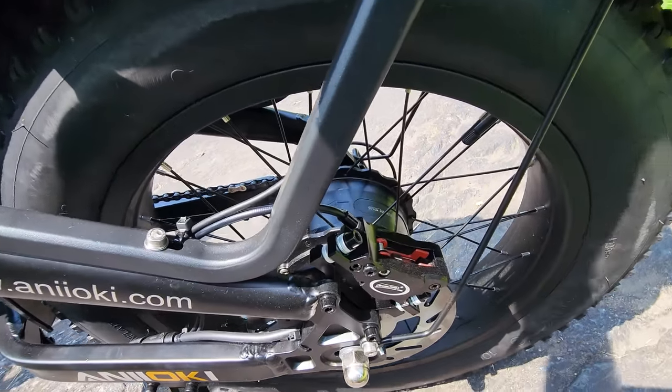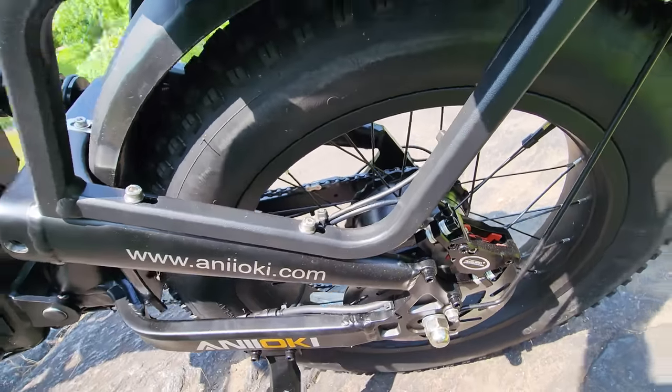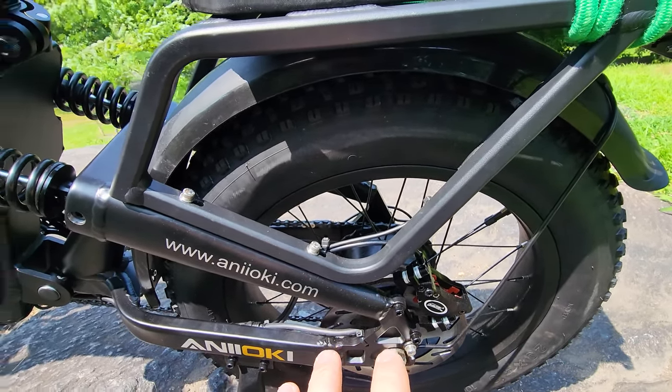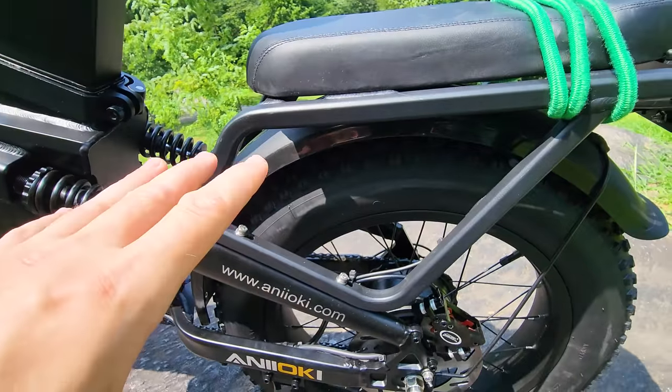The motor — 48 volts, 1000 watts. We'll test that and see how it performs. But there's room here to go 1500 watts or 2000 watts — just swap the controller, keep the same battery, and this is a beast of a bike.